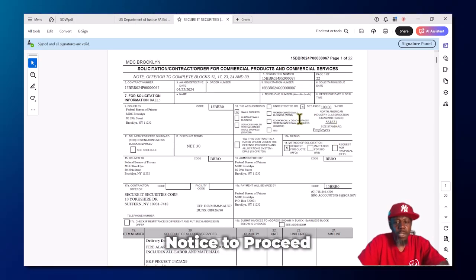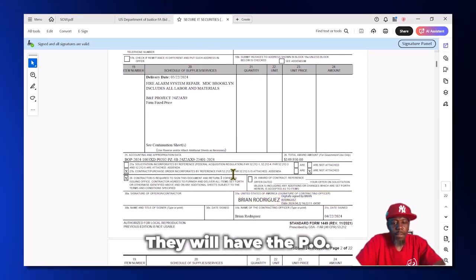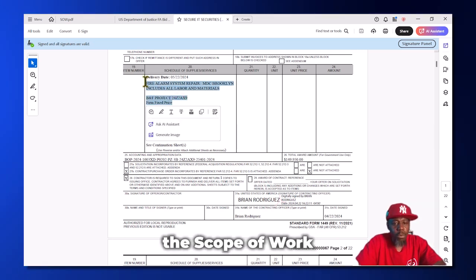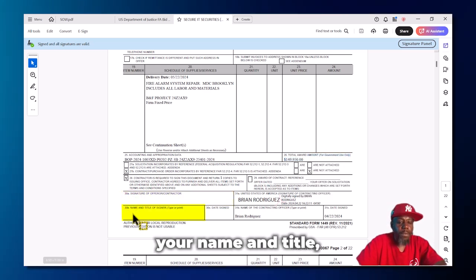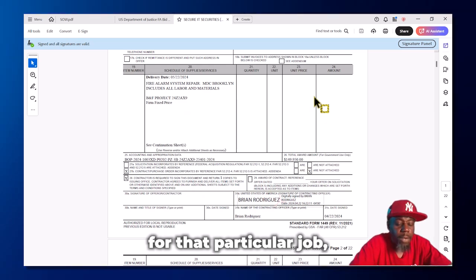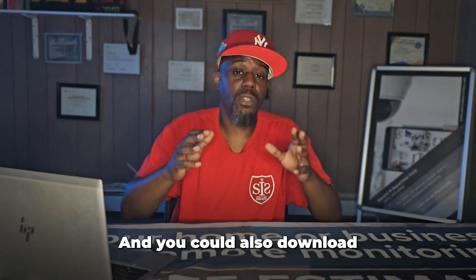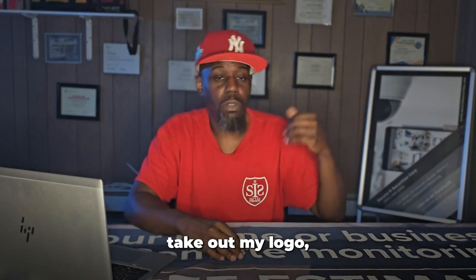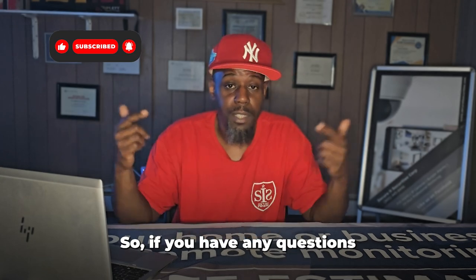When you get a notice to proceed, it comes as a document similar to the solicitation. It includes the contracting officer's signature, the PO number, the scope of work, and the dollar value you were awarded. You sign it with your name and title, date it, and send it back to the contracting officer — and you've got the job. I hope this gives you a solid idea of how to write your proposal. There are downloadable templates linked in the description — Word documents you can edit, swap out my logo and info for yours, and use as a starting point.